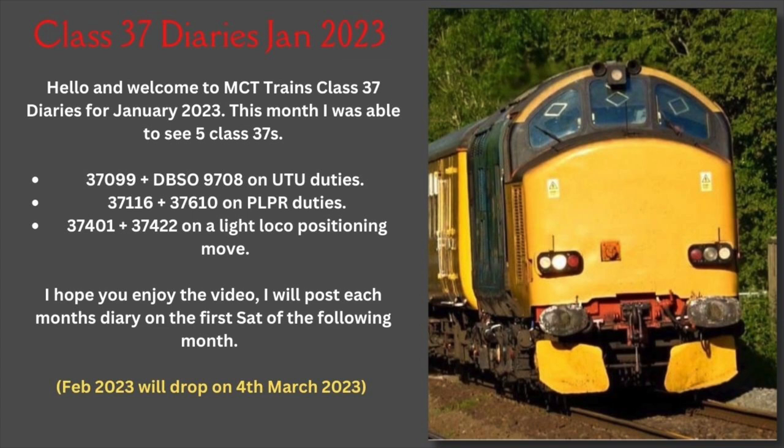Hey everyone and welcome to my new monthly series the MCT Trains Class 37 Diaries. I'm Matt, the guy behind MCT Trains, and I thought for this series I'd have a go at narration, so hi everyone, hope you're all well. It's no secret to all of those that know me that my favourite loco is the Class 37. I will literally go here, there and everywhere just to see them. So for 2023 I thought I'd try something different and bring you guys along.